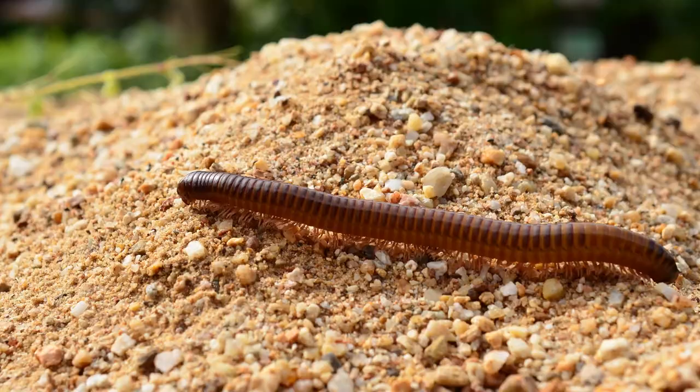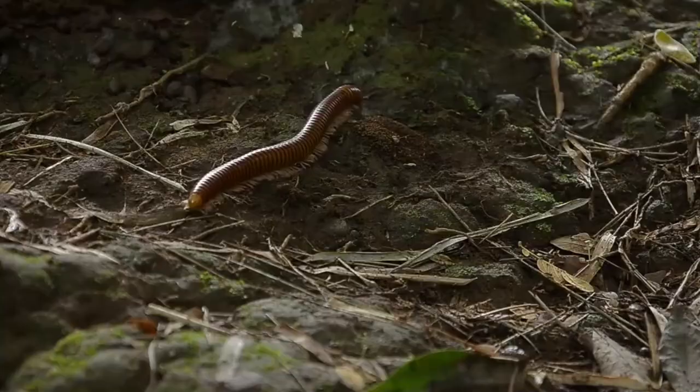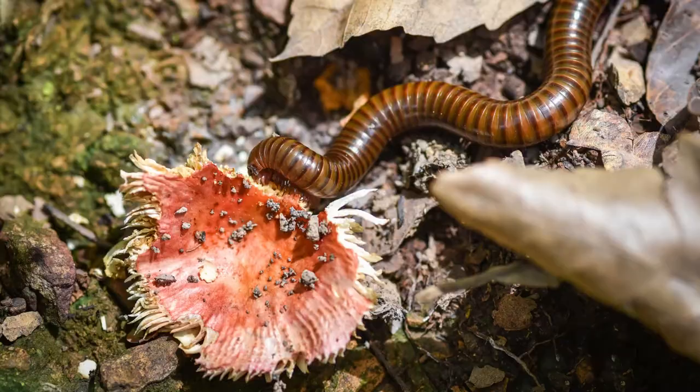Seven, millipede. These arthropods are known for their many legs. Make sure you provide them with a layer of soil three to four inches deep. They'll eat decaying greens and fruit.